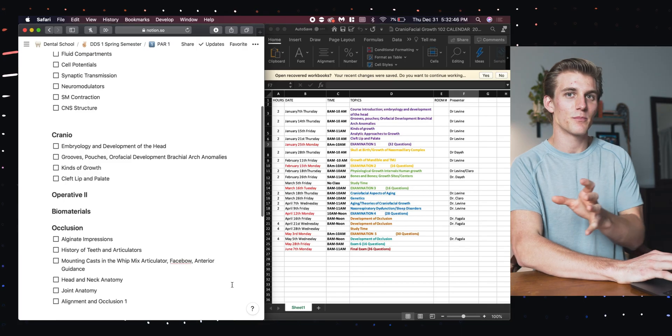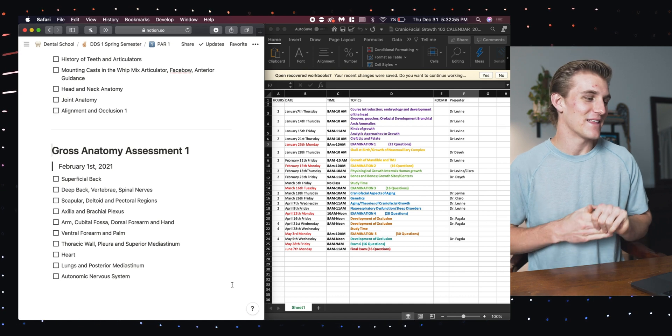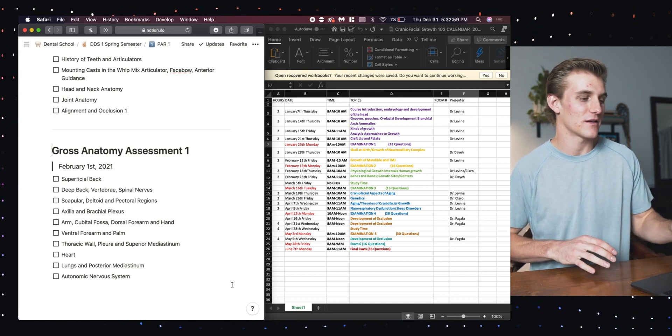After a few minutes of hard work I am back, and I've created this entire exam 1 page. This is a good time to explain how my school — UTHSC College of Dentistry here in Tennessee — structures our exams. Basically we integrate all of our courses into the same exam, so PAR 1 is on January 25th and it's going to cover five courses. Each of those courses has its own set of lectures covered on this exam, and the exam itself has questions from all courses completely randomly interspersed. Something different this semester is that we have Gross Anatomy, which has exams of its own — our first assessment is February 1st and has its own set of lectures.